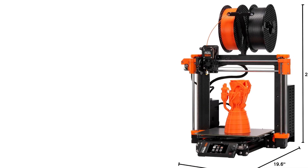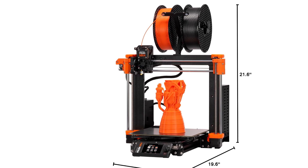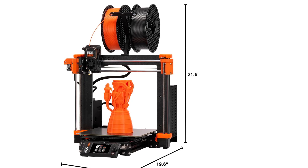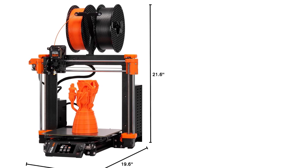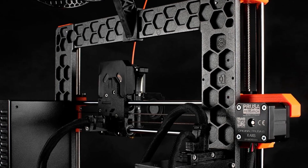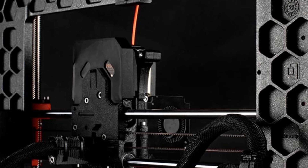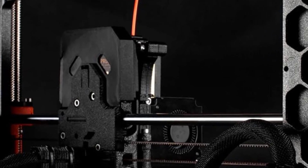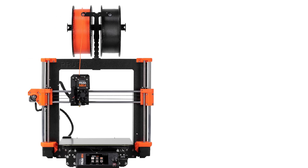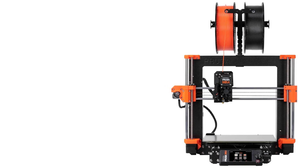Assembling the MK4S is a rewarding process that allows users to gain hands-on experience with the printer's components and inner workings. The kit also includes a sample of filament, enabling users to start printing immediately after setup. In summary, the Original Prusa MK4S combines robust performance, user-friendly features, and a gratifying DIY assembly process, making it an excellent choice for anyone seeking a reliable, customizable 3D printer that delivers impressive results and valuable learning opportunities.